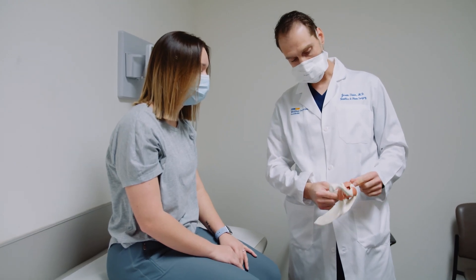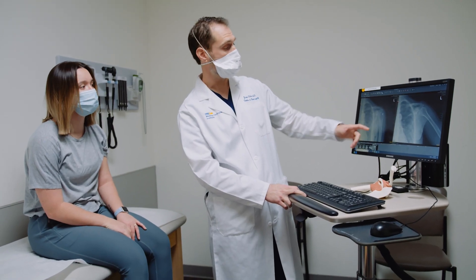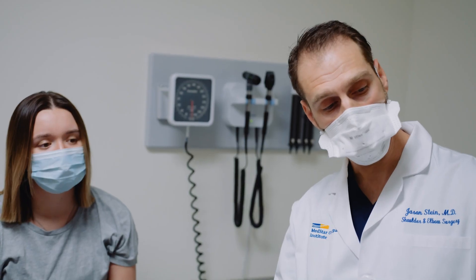Approaching rotator cuff tears is really complex. Sometimes it's as simple as just doing some physical therapy or maybe a cortisone injection. Sometimes we talk about doing a repair and fixing the rotator cuff, and other times the tear is so bad, or you've failed conservative treatment, and we start talking about a shoulder replacement — specifically a reverse shoulder replacement.